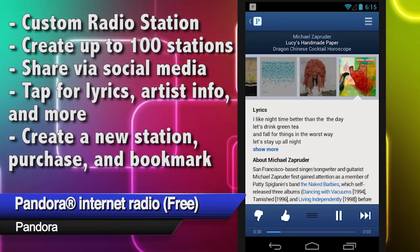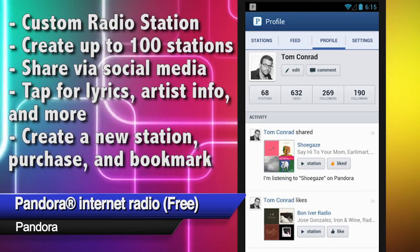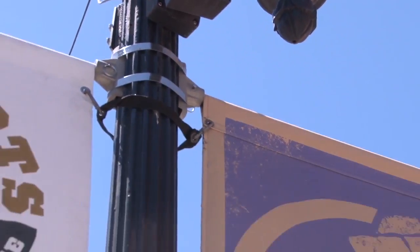And wherever you go, there you are with your tunes from Pandora. The latest version still delivers streams of your favorite music and new tunes based on your preferences, but now Pandora also shows you what your friends are listening to.